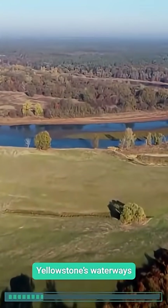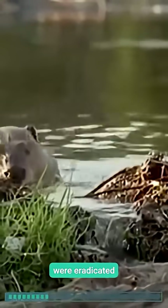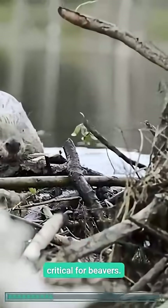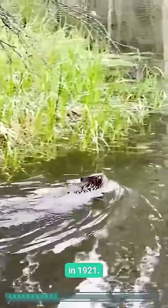In the 1940s, Yellowstone's waterways were a shadow of their current glory. Elk, unchecked after wolves were eradicated by 1926, devoured willow thickets critical for beavers. By 1953, only eight beaver colonies remained, down from 25 in 1921.